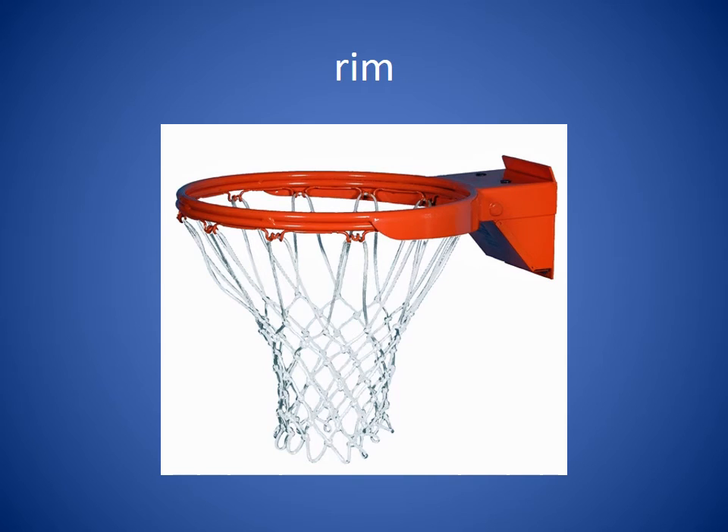Rim. The rim of the basket is the red part, the opening at the top. You could also have a rim of a cup or the rim of a glass. The sentence might be: When she took her shot, it hit the rim and went in the basket.